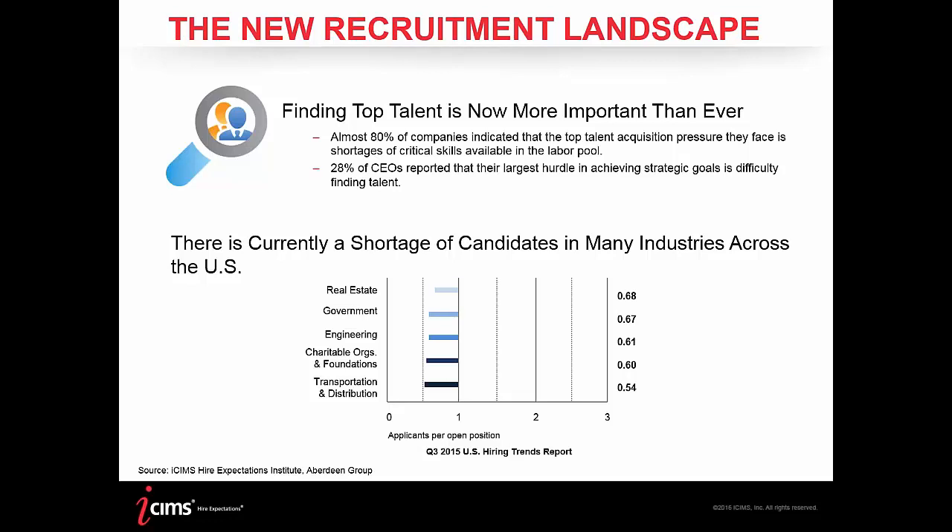This is backed up at the CEO level as well, with nearly a third of chief executives finding acquiring top talent to be one of the largest hurdles in achieving strategic goals, especially in industries like healthcare and technology. Another interesting fact from our Higher Expectations Institute is that the average number of candidates has fallen across the board, making it more important than ever to get top talent into the pipeline and use screening tools to identify the best people more efficiently.